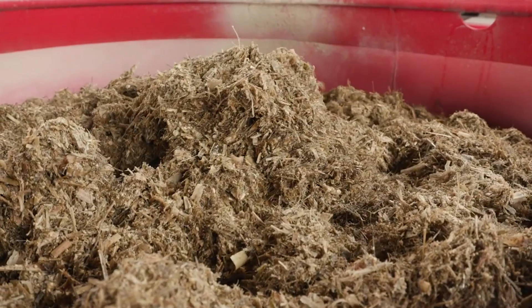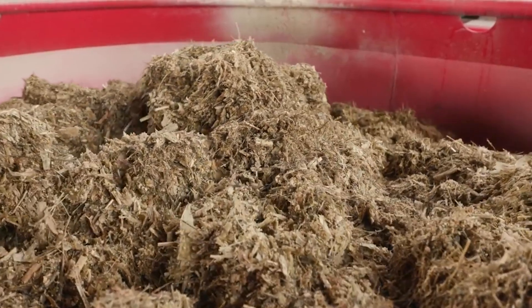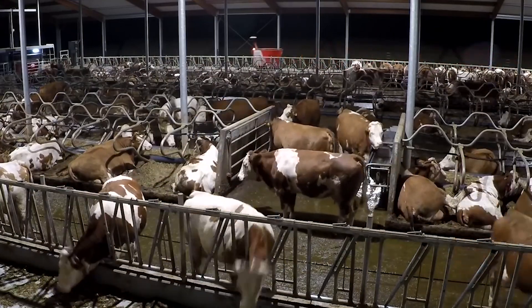Cows being fed by automated feeding see consistency in their feed schedule. Consistency means that the cows are more productive generally from a production standpoint, and we can see improved components.